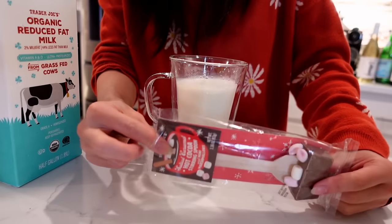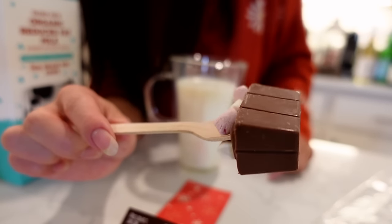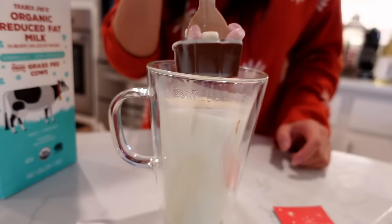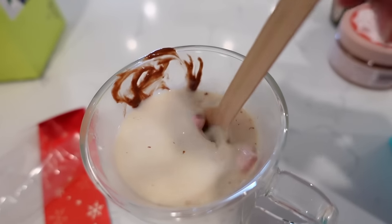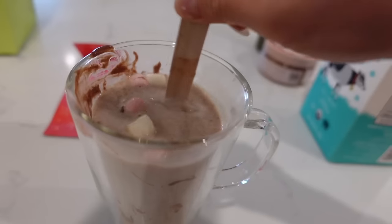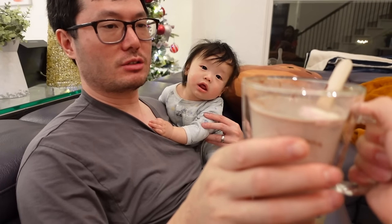The milk is hot. It's so cute — little pink marshmallows on top. Let's stick it in there. It's starting to melt. You can see the caramel melting in. So cute, little wooden spoon.